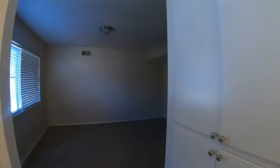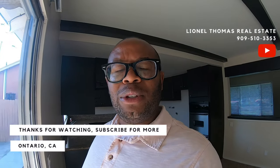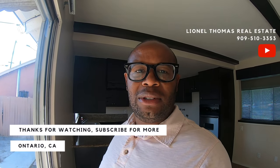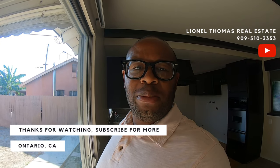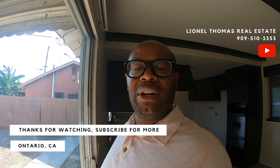Very nice house. If you want to see this house, we can schedule a showing very easily. My name is Lionel Thomas. I hope you subscribe to my channel — realtor or not. I'm going to find the listings that are near me that matter the most. And if you have a realtor, just ask them to take you here. The address will always be posted in the comment section. A link to the listing will be posted so you can see if it's active or not.